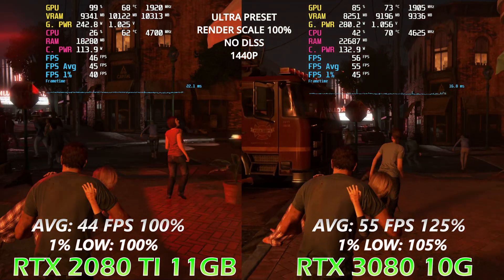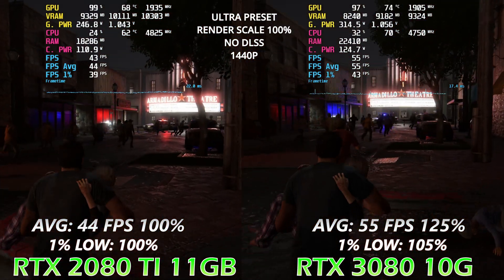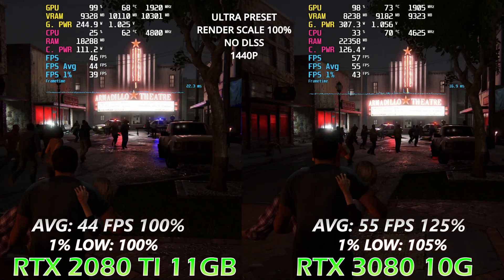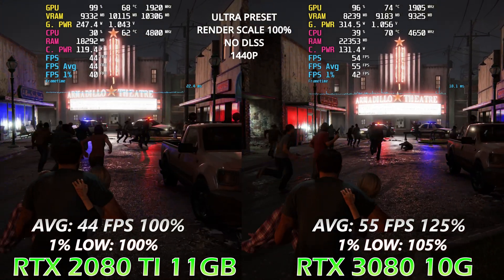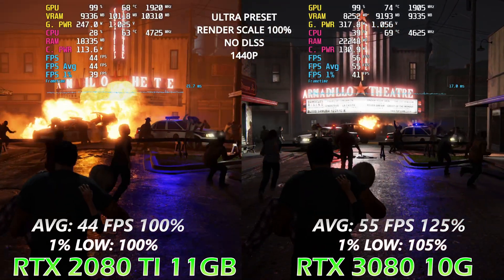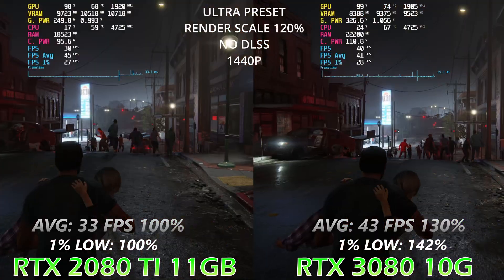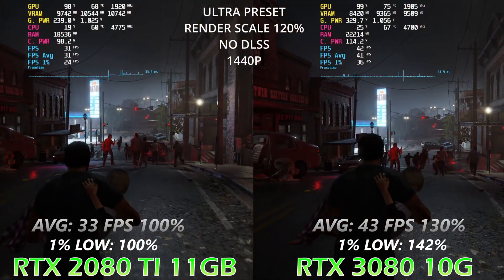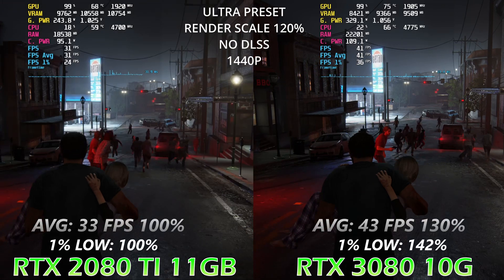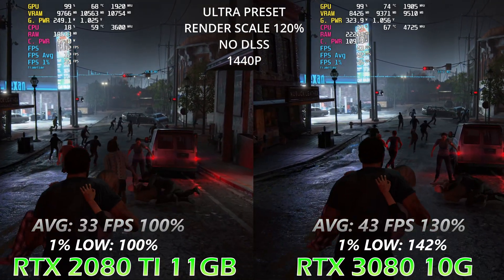In the latest released games, they all use more than 8 gigabytes of VRAM. We'll compare performance in The Last of Us Part 1. Here we can see ultra presets, rendering scale 100%, no DLSS. The game utilizes more than 10 gigabytes of VRAM, and the performance difference in 1% lows is almost equal — just a 5% difference.